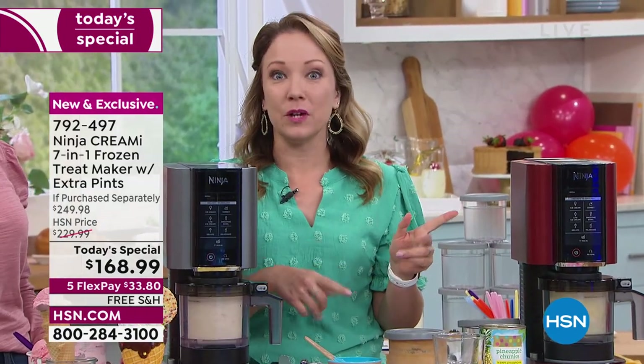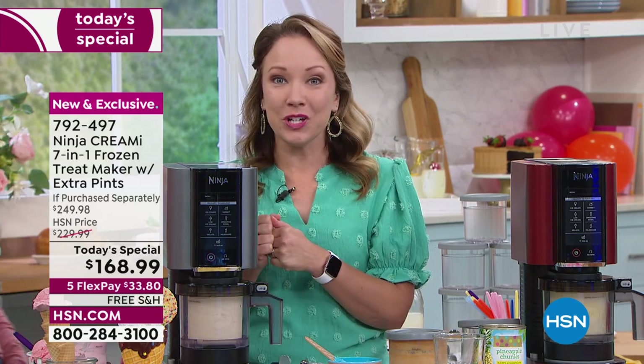Absolutely — you could do sugar-free, you could do just fruit. I'm going to show you how to do just fruit in a minute with a pineapple sorbet. But first, let me get the cookies and cream spinning.